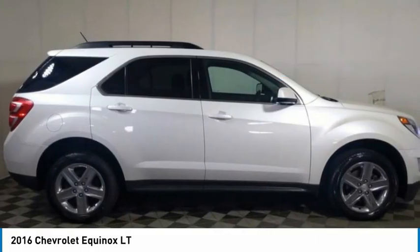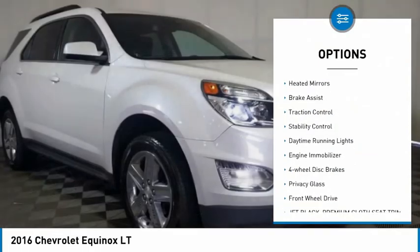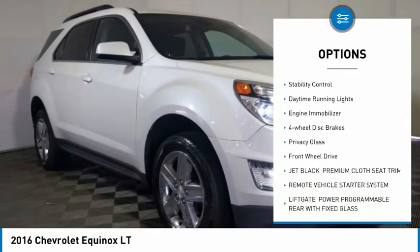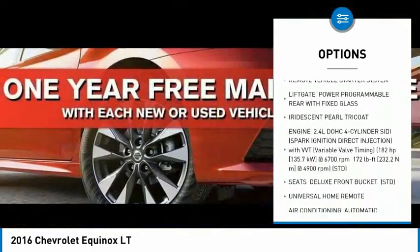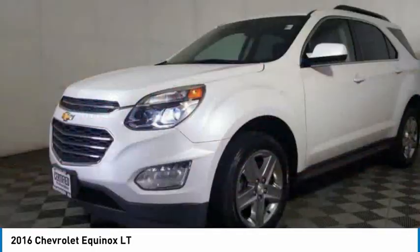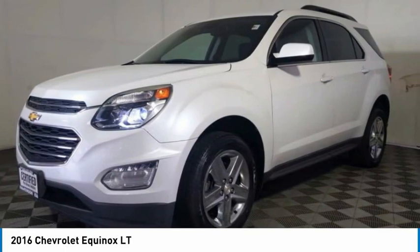Here are some of this vehicle's great options: tire pressure monitor, heated mirrors, brake assist, traction control, stability control, daytime running lights, engine immobilizer, four-wheel disc brakes, privacy glass, FWD.